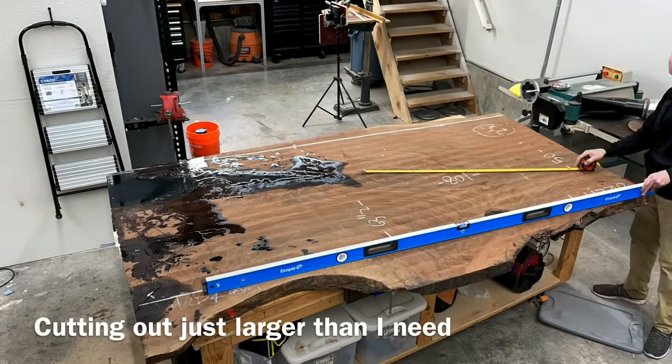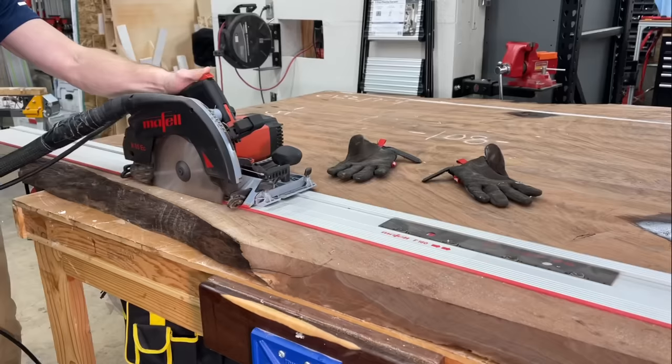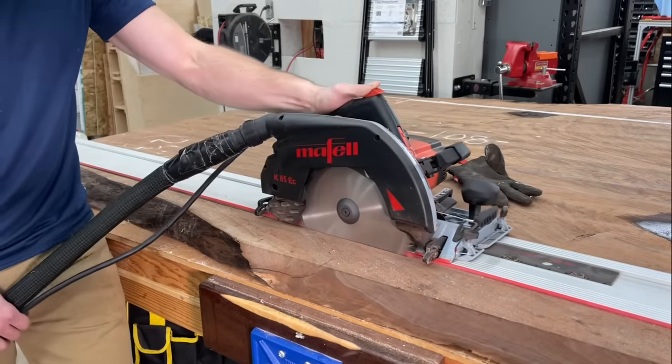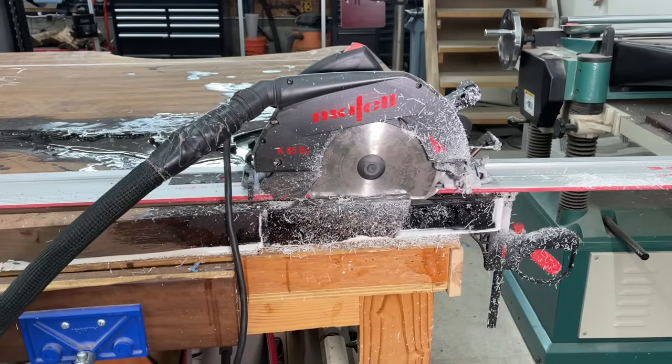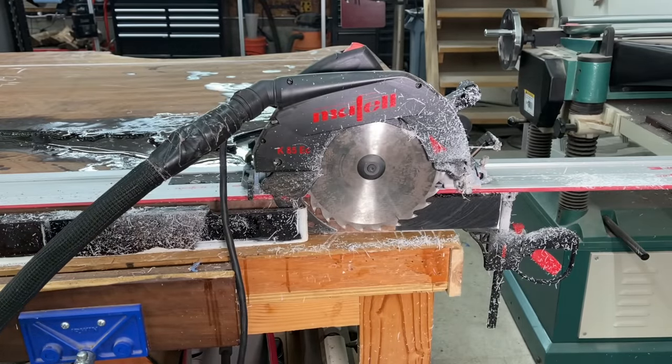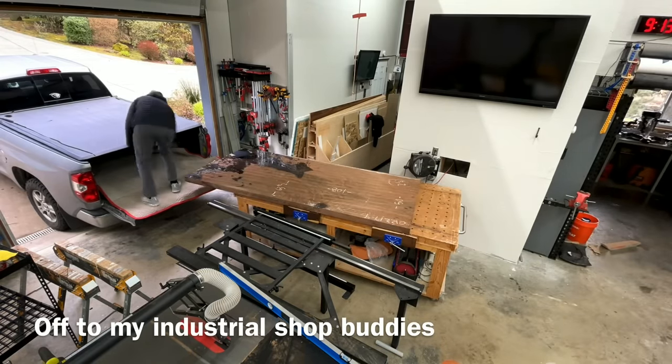Even though the slab started out at about 63 inches wide at the widest point, the finished island is only going to be about 45 inches. So what I'm doing here is ripping it down to size so it can fit through the 50-inch planer at my favorite industrial shop in Northeast Portland, Creative Woodworking Northwest. Got it down to about 48 inches, wedged it into my truck, and it's getting easier to transport at this point.